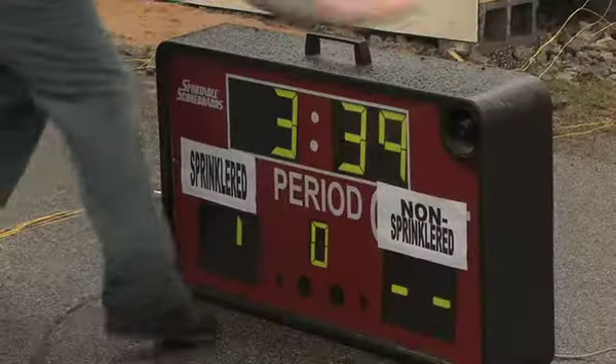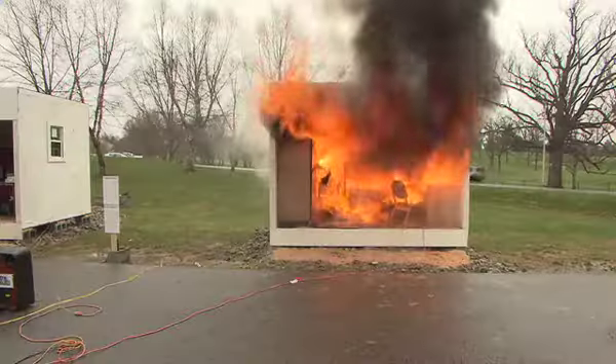I thought it was pretty crazy. I live in Oak Lane and so just seeing that — that could have been my room. It's so small and the fire happened so quickly, and under four minutes everything in the entire room was destroyed.